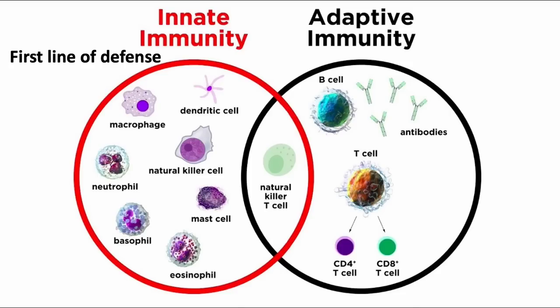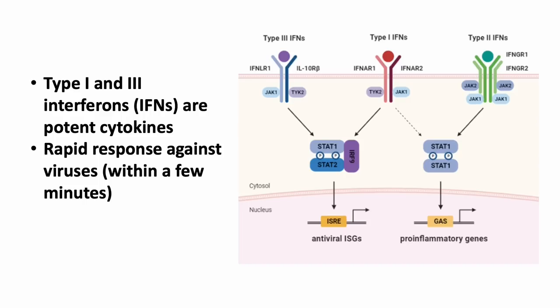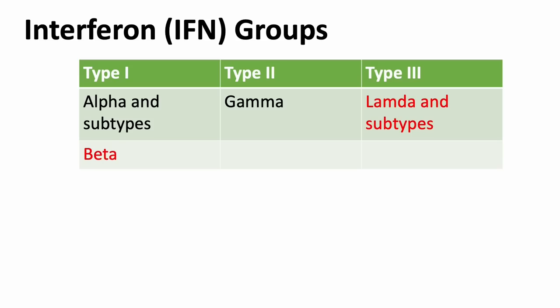Let's get started. Before we dive into the two academic articles, let's have a quick overview of some specific terms related to the innate immune system so that we are all on the same page. Innate immunity is our first line of defense against all infectious agents entering our bodies. More specifically, type 1 and 3 interferons, or IFNs, are potent cytokines produced by various cell types that fight viral infections. Interferons are classified into three groups: type 1, 2, and 3.